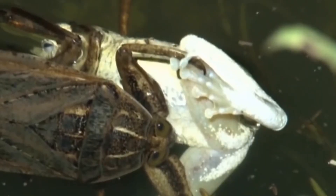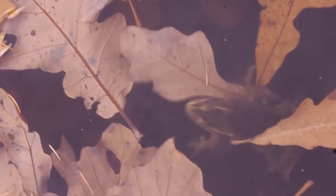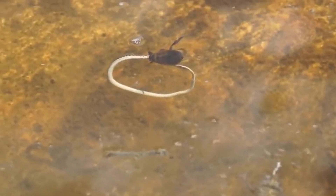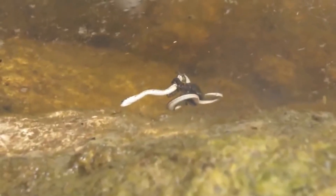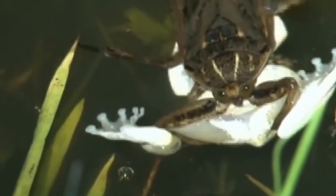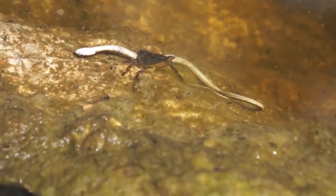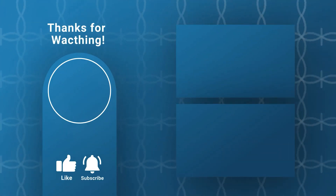Giant Water Bug. There's this bug that really gives me the creeps — it's called the giant water bug. It's a big insect found all over the world, with the largest ones living in South America and growing up to 10 to 15 centimeters. These bugs are sneaky hunters. They use their strong front legs with hooks to grab and hold onto their prey, and they don't just eat other bugs — they go after fish, frogs, and even snakes. When they catch their prey, they stick their sharp proboscis into it and inject saliva that paralyzes the victim. The saliva also has enzymes that quickly turn the insides of the prey into mush. It's like making a smoothie out of a snake — and these water bugs happily slurp it all up.